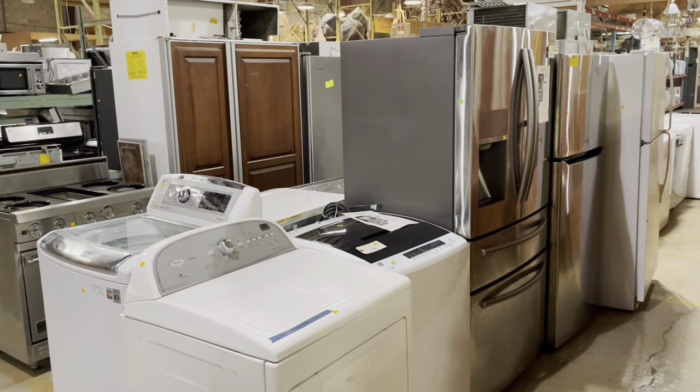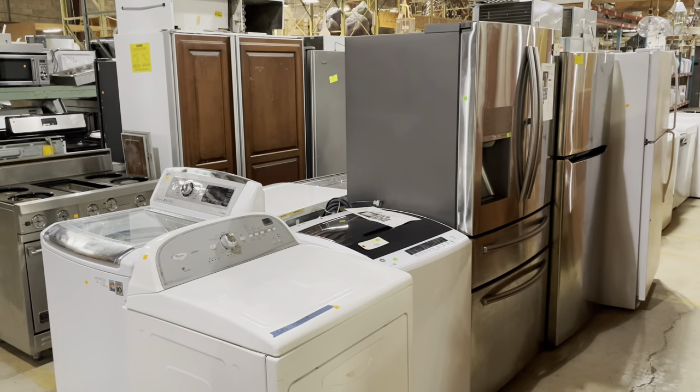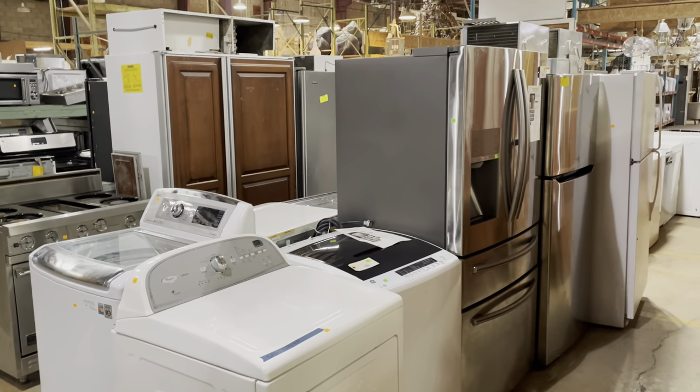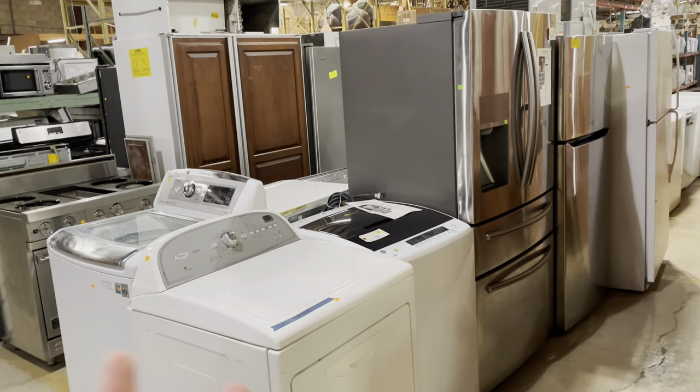Good morning! In today's video we're going to take a walk through our appliance section, and there's a number of reasons why. One, we've got some really cool appliances to check out.